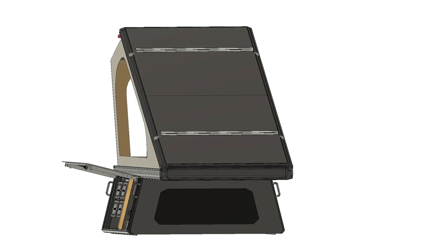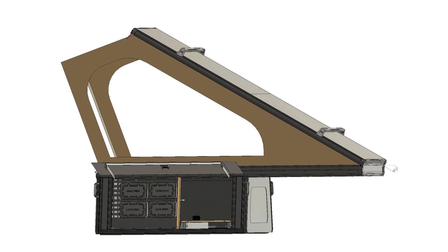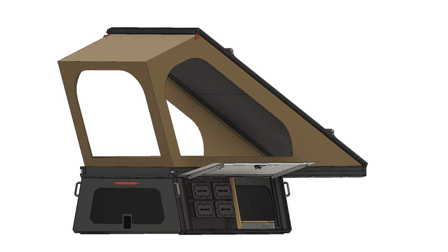Let's talk about features. Most companies will charge you thousands just to add side access doors and windows, so we decided to take a different approach. All those features come standard on our camper so that you can spend your money on our suite of accessories we have planned, instead of kitting out your camper just to make it usable.